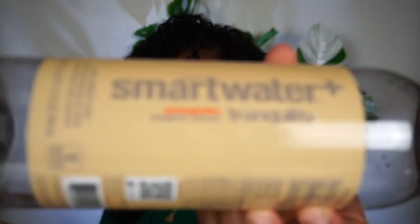I tried the Smart Water Tranquility. I've seen these at Target. This has ashwagandha in it and has a tangerine extract taste. If you haven't had hint waters, I find them to be absolutely disgusting — okay, it's not that big of a deal.